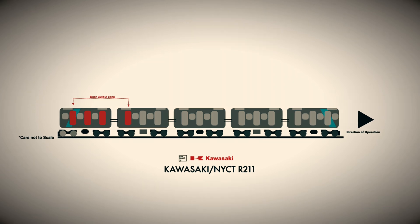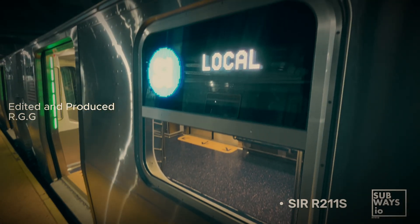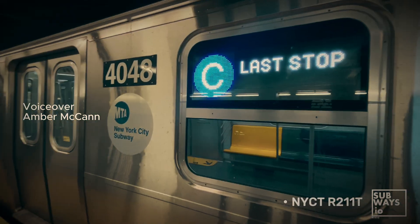Check out our video on the differences between the R211 variants. I'm Amber with Subways I.O. Until next time!